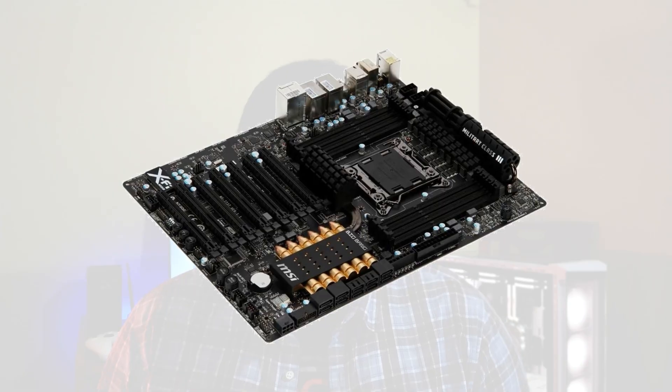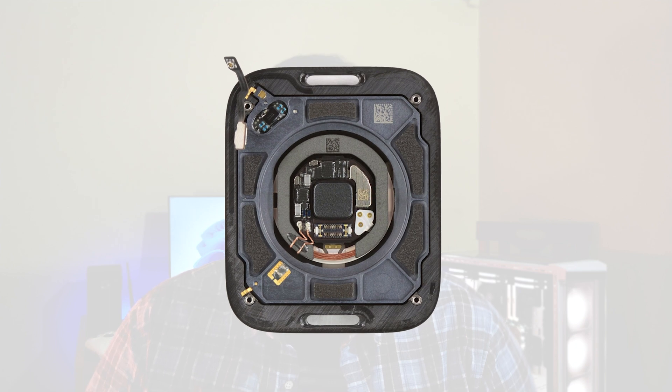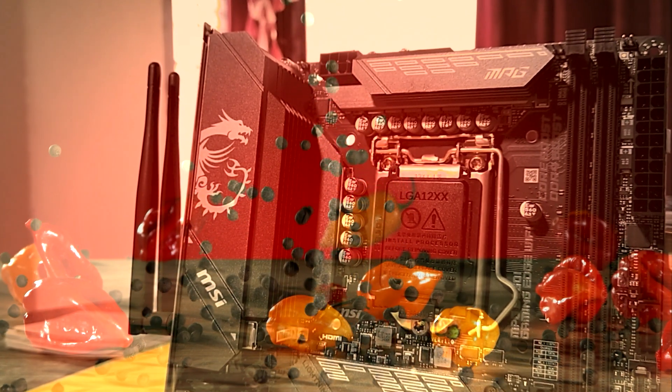Motherboards come in various sizes. They can be humongous like the XL80X boards, or as small as the one powering your Apple Watch. Smaller size means less computing prowess, right? But in one scenario, this logic just gets reversed — smaller size, but more performance. I am talking about the spicy ITX motherboards.